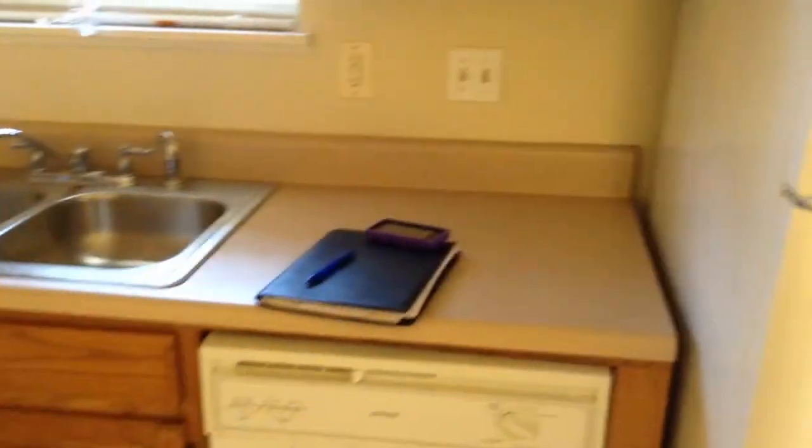This is the kitchen. The cabinets are pretty much cleaned out.